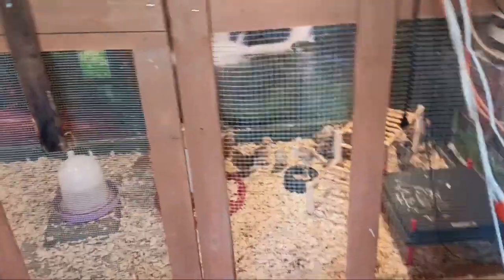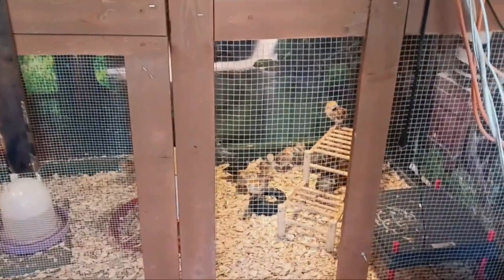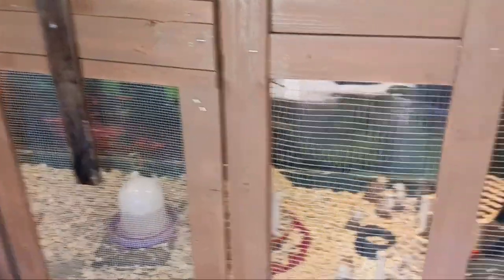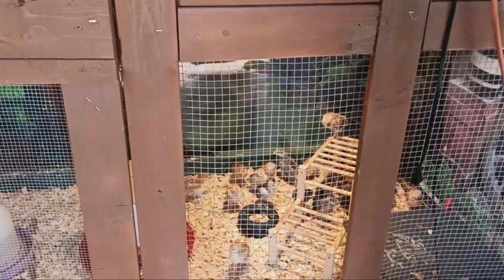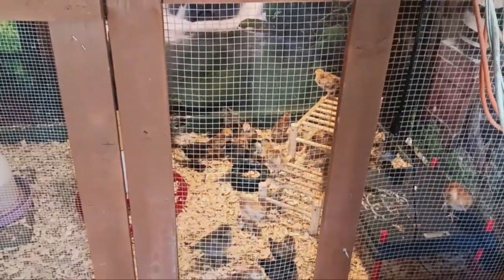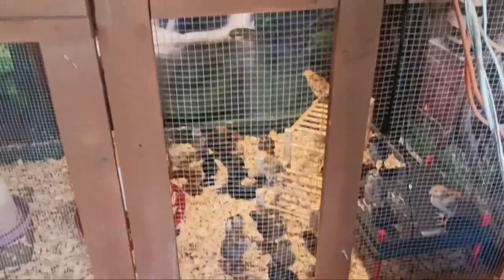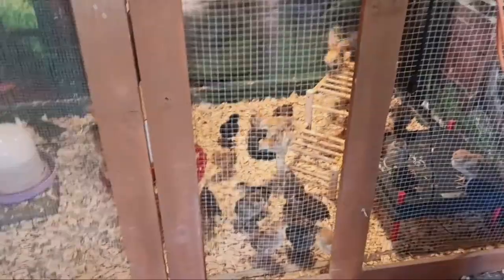The babies are doing good - getting on everything. And you see at night they sleep back there with no heat. We're growing fast.